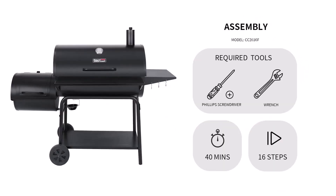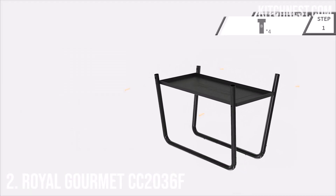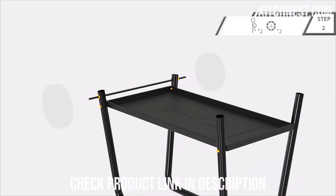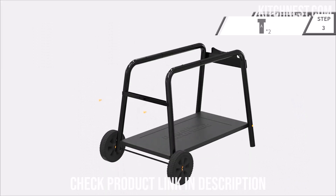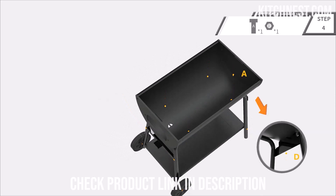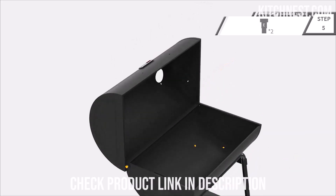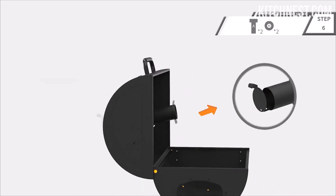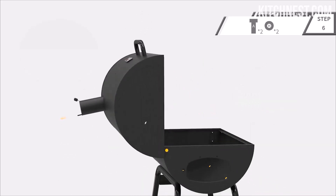Number 2: Royal Gourmet CC2036F. The Royal Gourmet CC2036F is a culinary powerhouse that promises to elevate your outdoor cooking game. Prepare to amaze a crowd with its extraordinary cooking area, boasting a whopping 668 square inches of cooking grates, a 260 square inch warming rack, and an additional 272 square inch offset smoker.